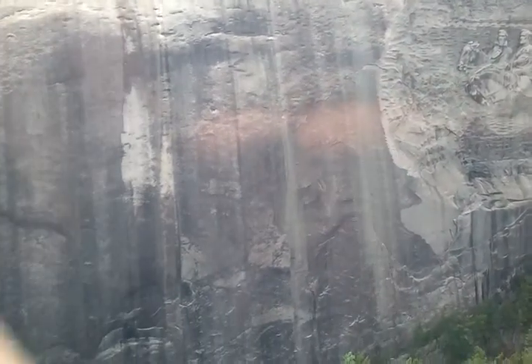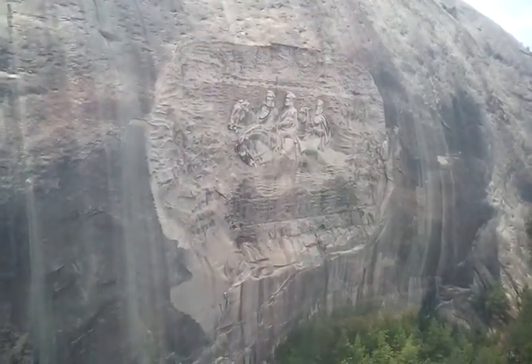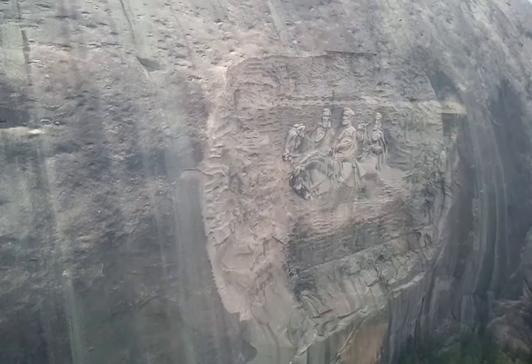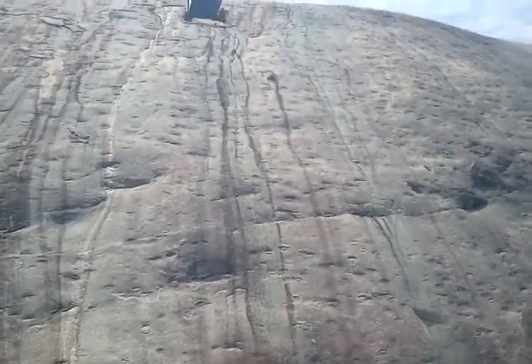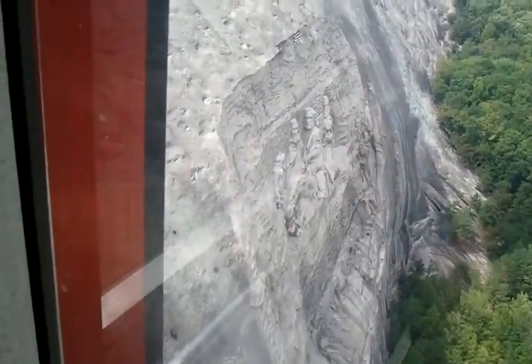To give you all an idea of how large the carving actually is — Robert E. Lee in the middle is about as tall as a nine-story building, and you could fit about two school buses on the back of his horse, Traveller. The carving itself measures 90 by 190 feet, covers three acres of area, and goes 310 feet deep.